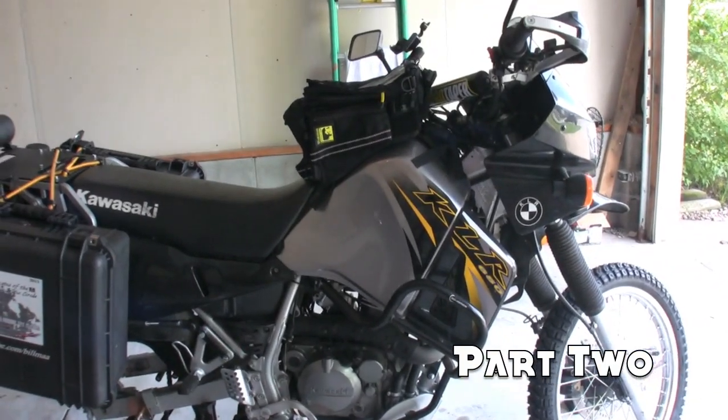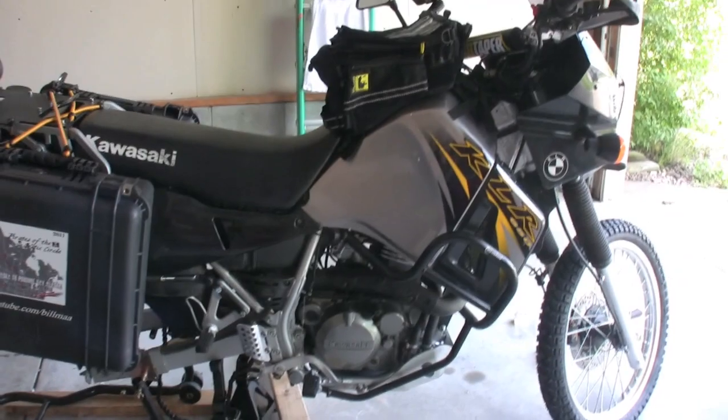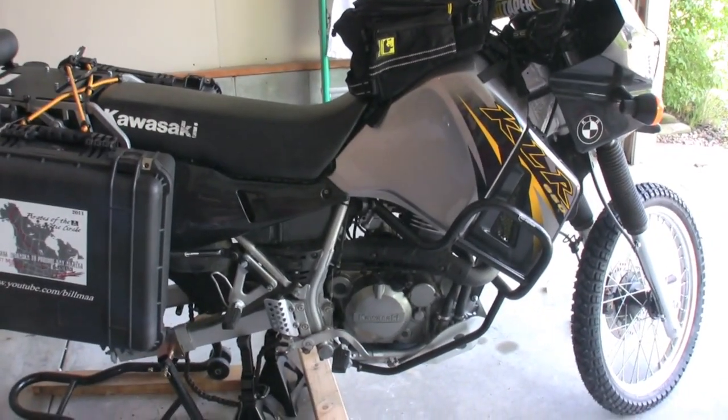Hey guys, it's Bill Maher and welcome to The Garage. Today is July the 22nd, which means we are eight days out from Byway of Motorcycle 7, Pirates of the Arctic Circle.